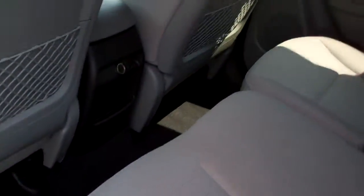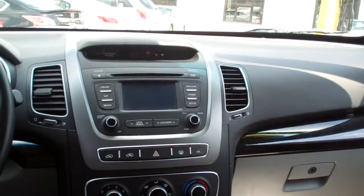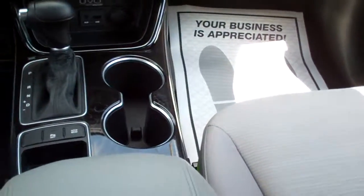Nice, great leather, plenty of room back here. Power windows, door locks, wood trim throughout the car. AM, FM, CD, satellite radio. Climate control for your heat and air. There's your heated front seats. Automatic shift. USB and auxiliary plug-ins.